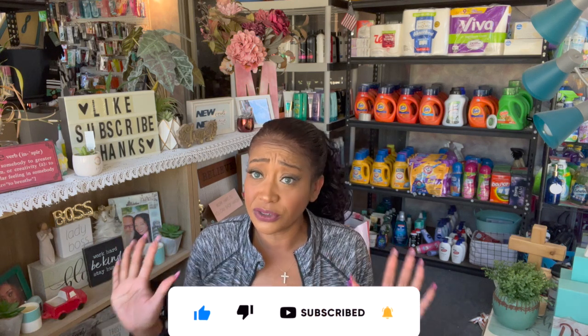Oh my gosh, guys, I went a little crazy at Dollar Tree. I will admit they have gotten in some amazing items this week. If you have not checked out any of my walkthroughs, I highly, highly recommend you do. There is so much new stuff — I was not able to buy everything, but I bought quite a bit. There is a ton of stuff out there, so check those walkthroughs out.